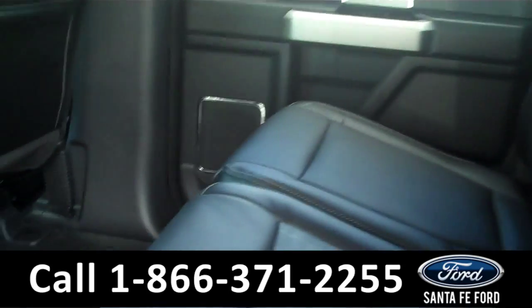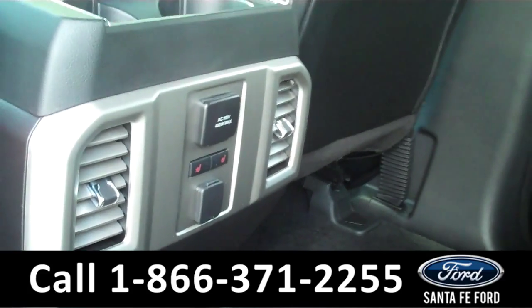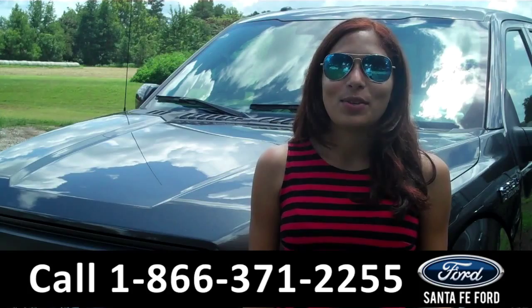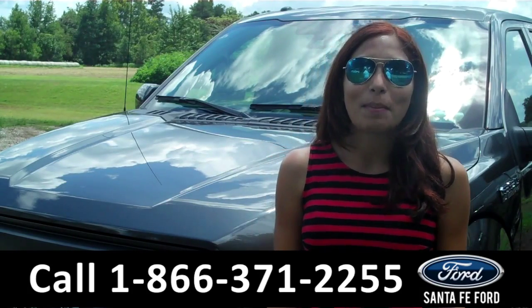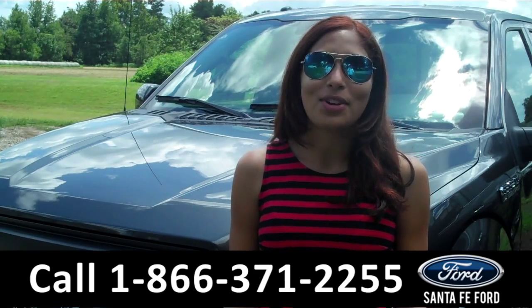Here we have the rear seats. We have a ton of legroom space. We also have some rear air vents, power outlets, and heated second row seats. That was our brand new 2015 Ford F-150. For more information about this truck, please visit us on the web at SantafeFord.com. Thanks for watching.